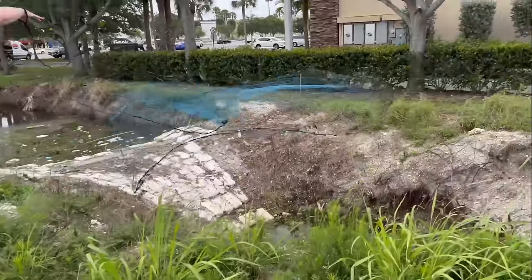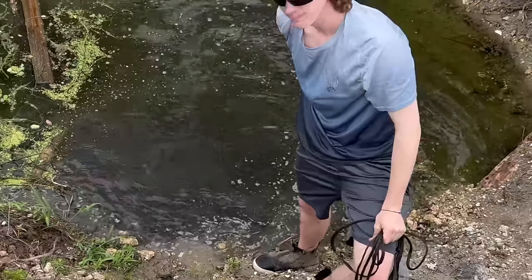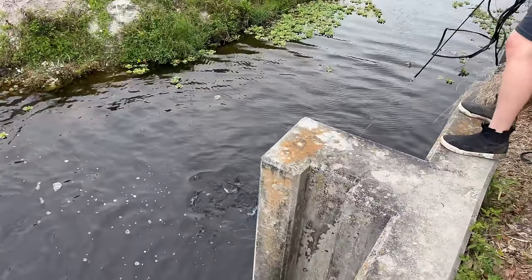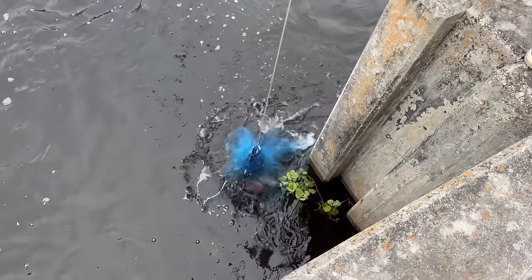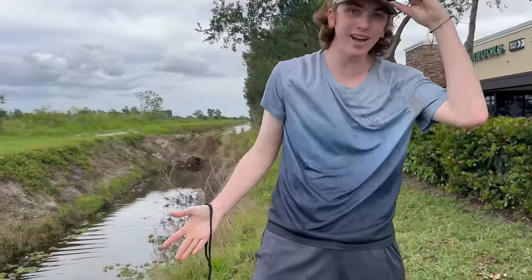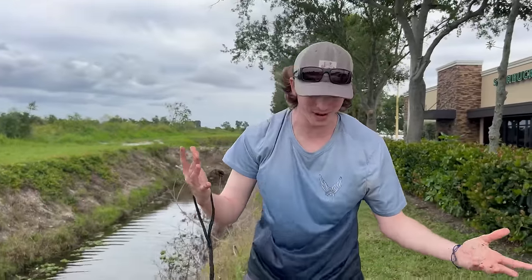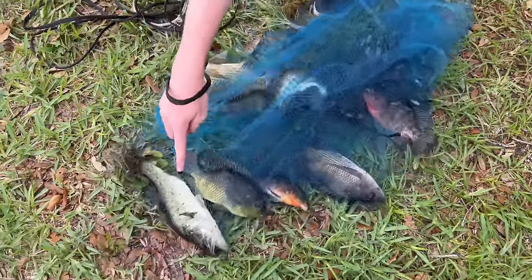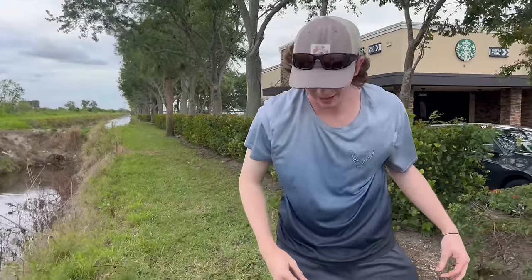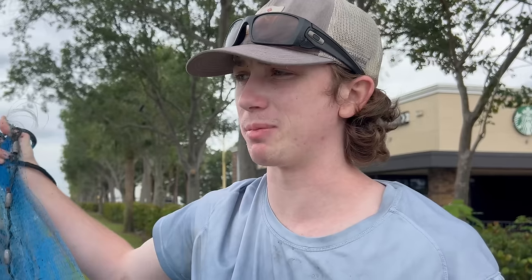He's got his eyes locked on some fish — hopefully he pulls up a good throw. Oh look at all the fish I caught! What is that — what the heck? There's tilapia, a bass, Mayans, spotted tilapia. Wow, that's insane. We're gonna throw them all back. Look at that little bass, that's cool.